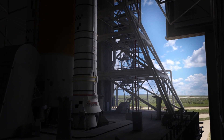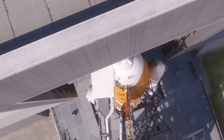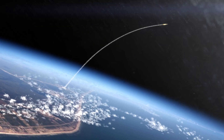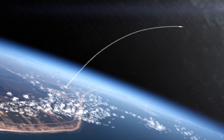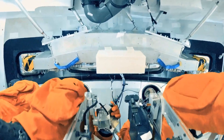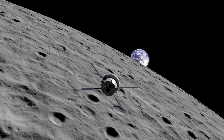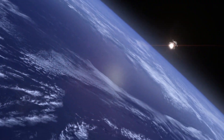Artemis is the program that's going to take humans back to the surface of the moon. It's a series of missions that will lead up to Artemis 3, but it doesn't stop there. There'll be Artemis missions beyond that, so we'll have a sustained presence at the moon, which will allow us to explore the moon and learn more about the resources that are on the moon that can take humans farther into our solar system.